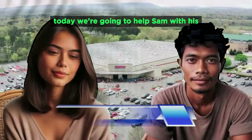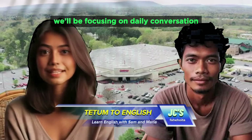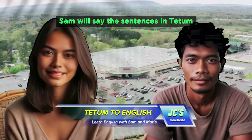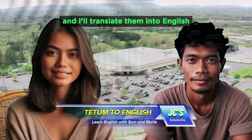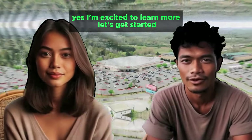Hi everyone, welcome back to our channel. Today we're going to help Sam with his English learning progress. We'll be focusing on daily conversation sentences used in supermarket. Sam will say the sentences in Tetum and I'll translate them into English. Yes, I'm excited to learn more. Let's get started.